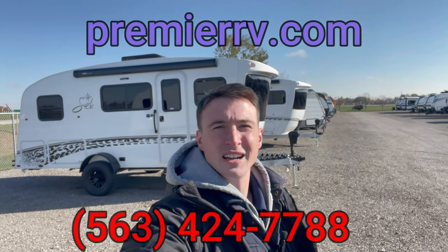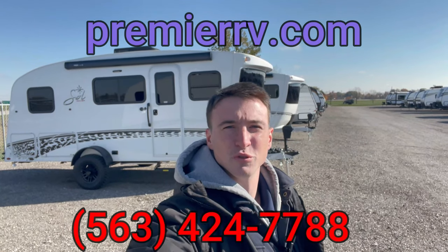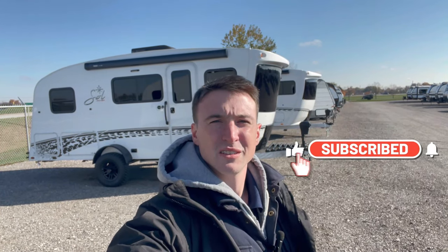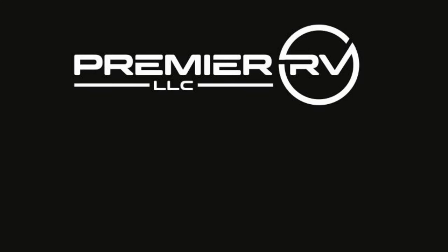To sum it up, the 2024 Intech Soul Dusk is the perfect combination of luxury, innovation, and top-of-the-line construction — a great addition to the Soul lineup from Intech. If you want to learn more, check out our website at premierrv.com, call the number on screen, or come see us in person in Bluegrass, Iowa. Thanks for watching, everybody — make sure you're subscribed, leave a like and a comment, and as always, happy camping!